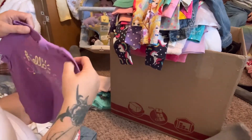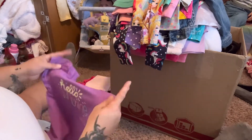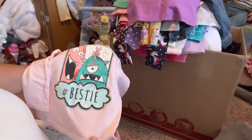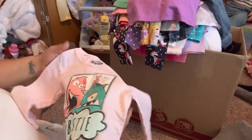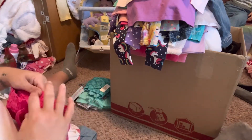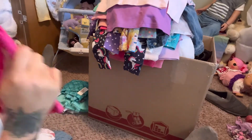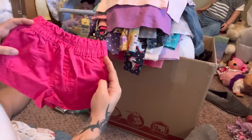Here's another one - this is Circo 18 months, it's dark purple and it says 'Hello Sunshine' on it, long sleeve shirt. This is OshKosh 2T - has monsters on it and it says 'Hashtag Bestie BFF,' kind of shiny sparkly in some spots, beautiful light pink. Another pair of shorts - these are hot pink, Tough Skins 18 months.